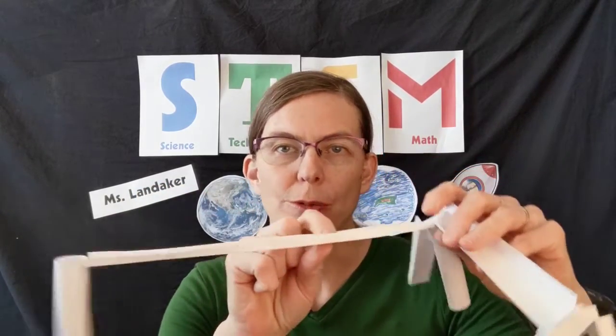For your STEM activity today we're going to make a marble run that is kind of like how your blood vessels carry blood throughout your whole body. Our little marbles will be like oxygen and our chutes and ramps will be like the blood vessels that carry blood.